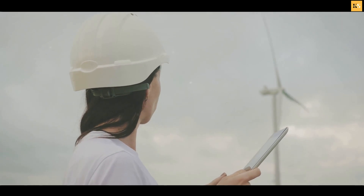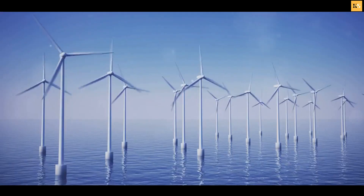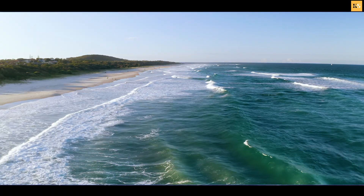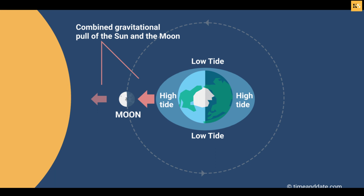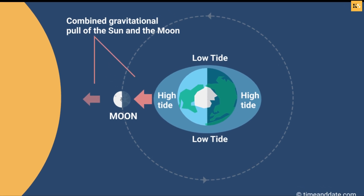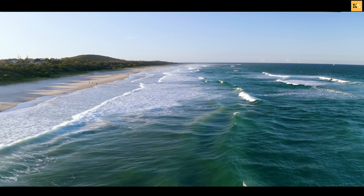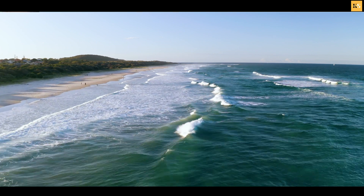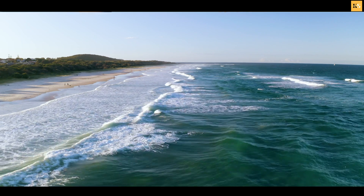Predictability sets tidal energy apart from other renewable energy sources like solar and wind. The tides are a reliable source of power because they follow a predictable pattern, dictated by the gravitational forces of the Moon and the Sun. This means we can predict with astounding accuracy when the tides will be at their peak and when they will be at their lowest, allowing us to harness their power more efficiently.